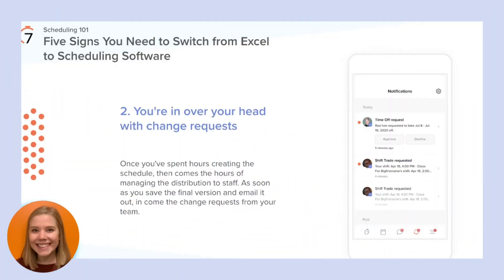Once you've spent hours creating the schedule, then come the hours of managing the distribution to your staff. As soon as you save the final version and send it out, in come the change requests from your team. These requests come from several different communication streams such as email or text, making them really hard to keep track of. Even one change can domino and disrupt the flow of an entire day or even week. If you forget to lock the document for editing, there's also the chance that staff go in and make changes on their own without asking you. Shift trades typically need to involve a conversation with a manager, and then that change needs to be made on the schedule — meaning more room for error and more time spent away from the floor.